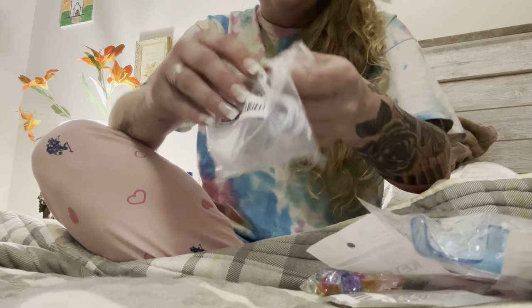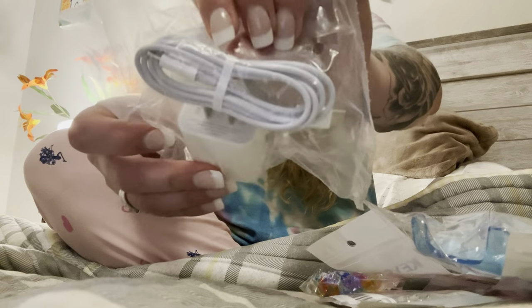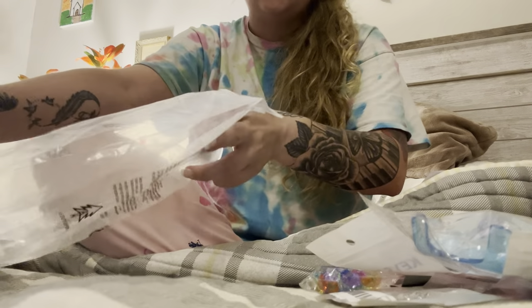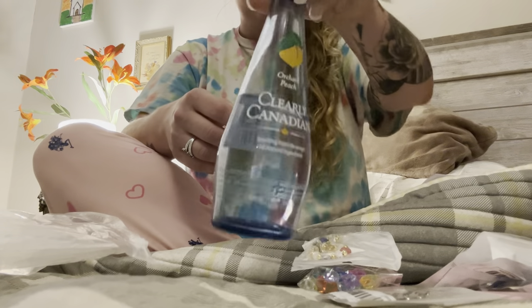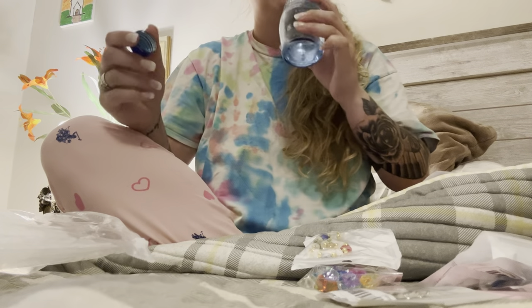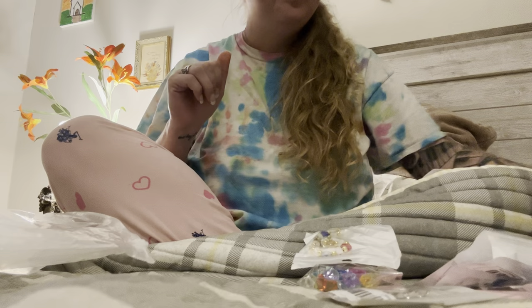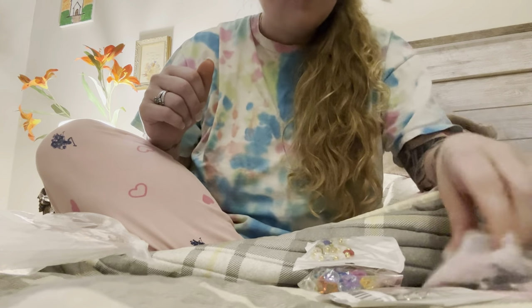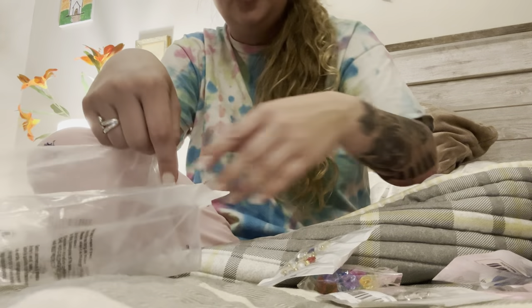I cannot believe I literally deleted it and somehow went and deleted it from the trash bin too. Anyways, I'll show you some things I've got. I always like getting their phone chargers — this one comes with the block and the iPhone charger. These are like super cheap, four or five dollars — great deal. I also got another iPhone charger that doesn't have a block, and I think this one was like two or three dollars. It's a little bit cheaper when you don't get the block with it.